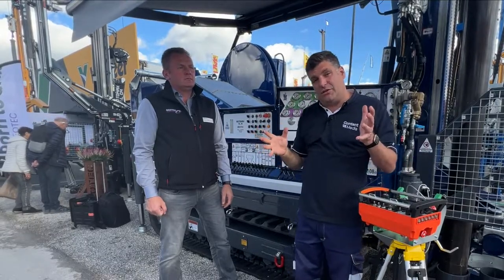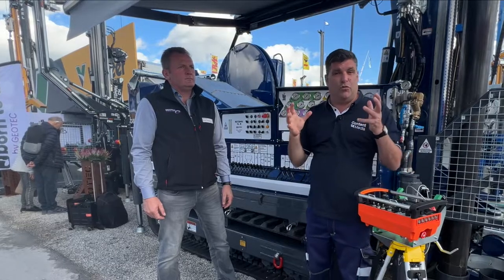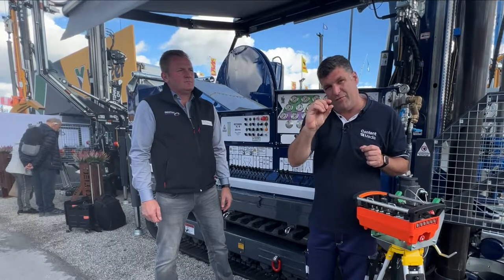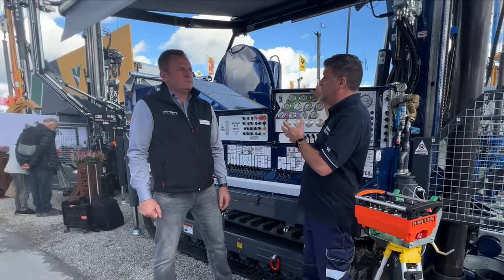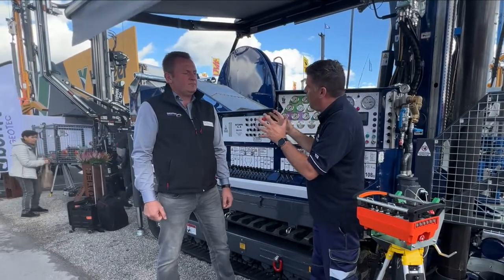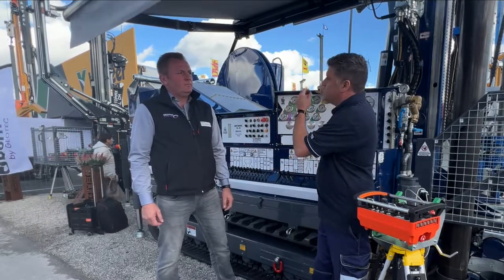One of the things I like to talk about is how people are using Stage 5 engines to reduce the cost of ownership for the customer and also to get the value out of every little drop of fuel. That's really important right now and you've redesigned this machine and your range to have the Perkins Stage 5 engine. The customers really want that added value, don't they? Tell me about the response from the customers.